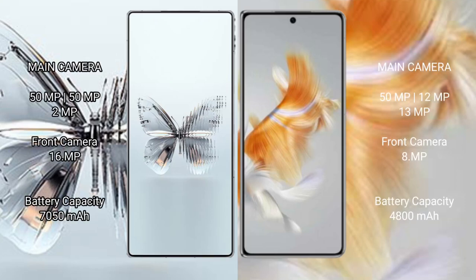Red Magic 10 Pro Plus has a triple camera setup. Wahabamate X3 features a triple camera setup as well, with different sensor configurations on both devices.